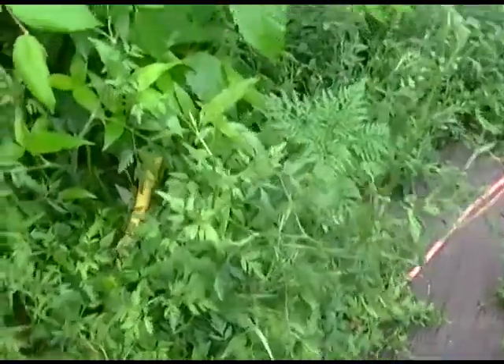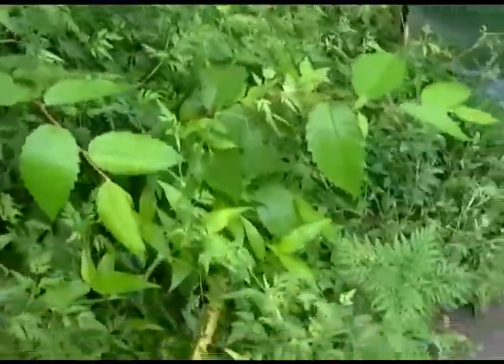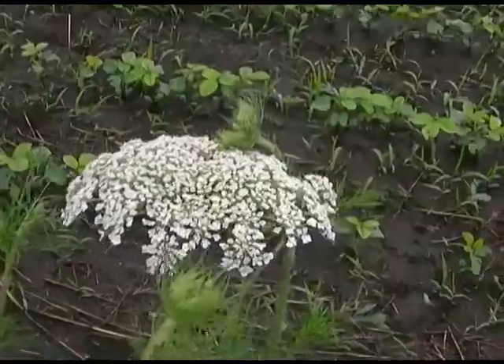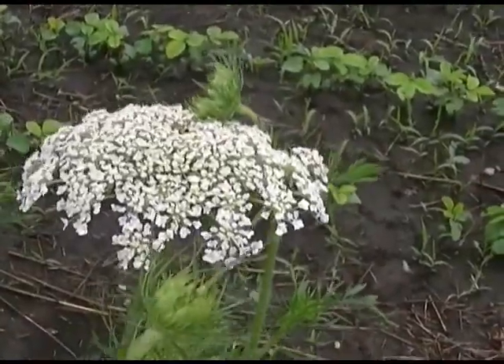I have no idea how prolific this thing is. It's all over around my stairs here, all over my front yard, all over where I harvest my feed for my rabbits. And here's the third choice right here.